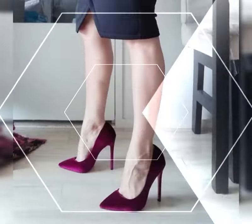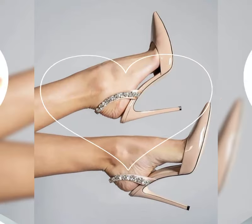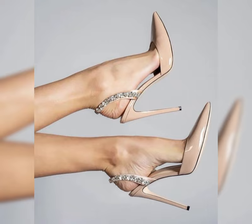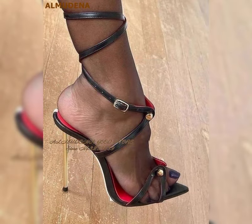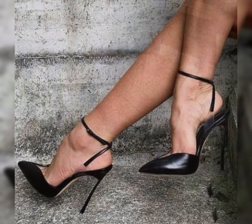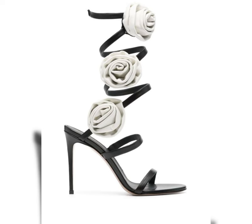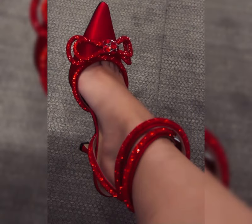When it comes to choosing the right pair of high heels, comfort is key. Look for shoes with cushioned insoles and supportive straps to ensure a comfortable fit. It's also important to consider heel height. If you are new to wearing high heels, start with a lower heel and gradually work your way up to higher ones.